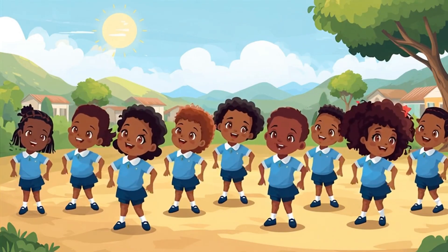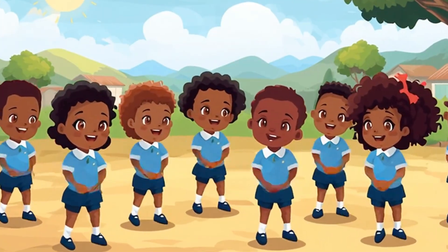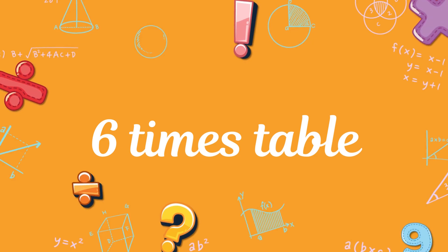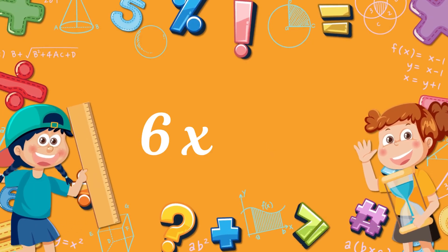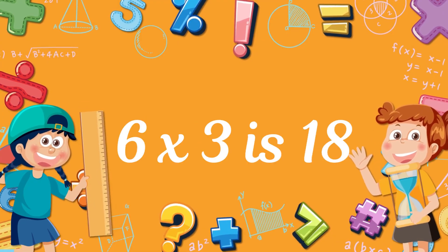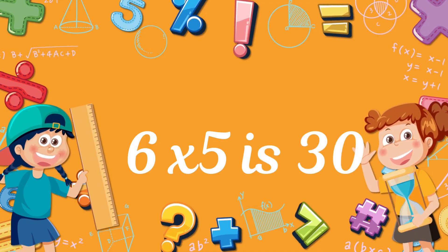Clap your hands and turn around! Multiplication is easy as we'll see. Clap your hands and count along. It's time for six times table. Six times one, six. Six times two, twelve. Six times three, eighteen. Six times four, twenty-four. Six times five, thirty. Six times six, thirty-six.